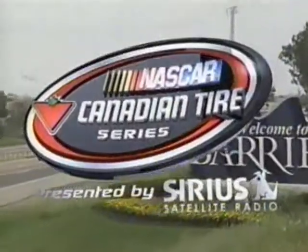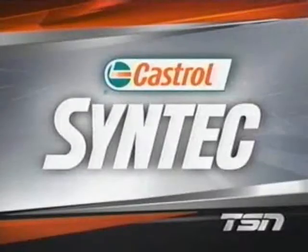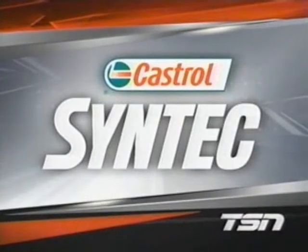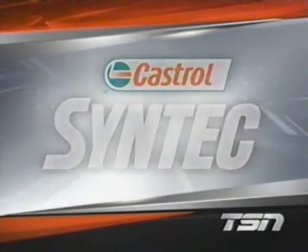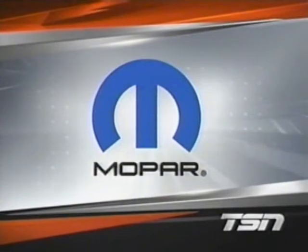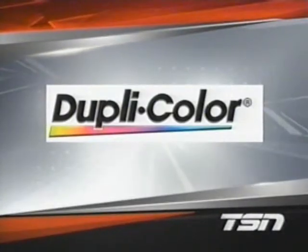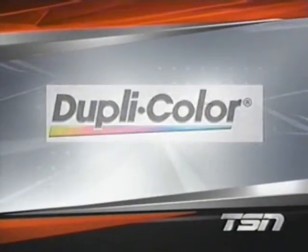Round number 3 of the 2008 NASCAR Canadian Tire Series from Barrie Speedway is brought to you by Castrol Syntec — unlock the power; by Mofar — authentic performance; and by DupliColor, the premium brand leader in automotive paints, primers and coatings.